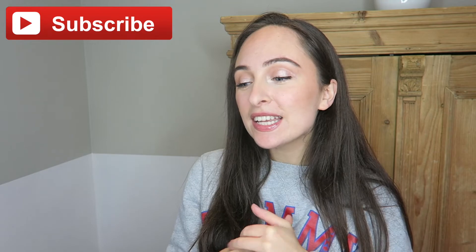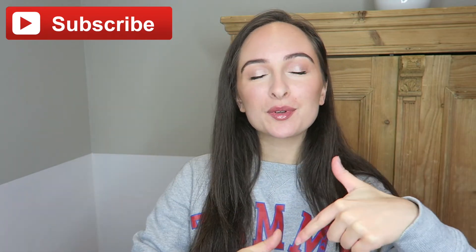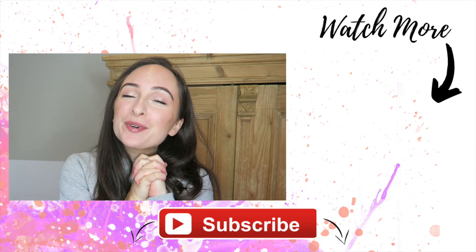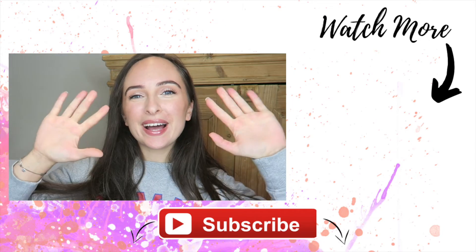I really hope you guys enjoyed this video. I'll list all the products I mentioned in the description box if you want to look anything up. Thank you so much for watching — if you haven't already, please subscribe and give this video a thumbs up if you enjoyed it. I'll pop another video for you to go check out, but thank you guys so much for watching — I'll see you in the next video, bye!